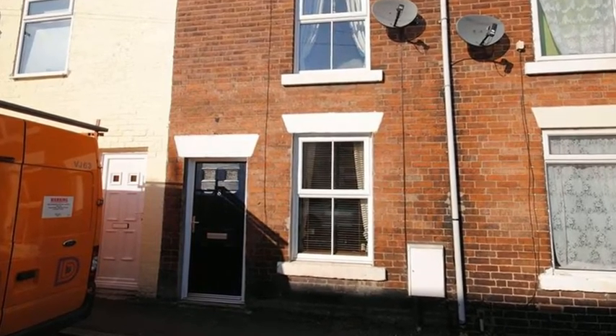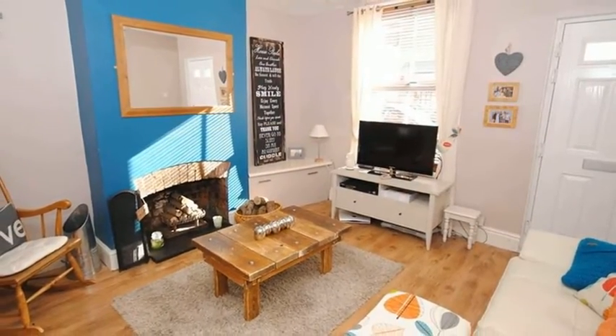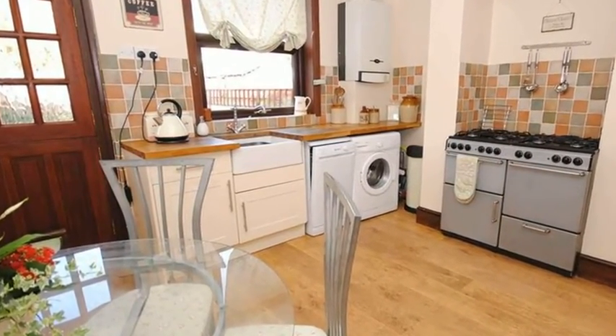Offered for sale with no chain is this two double bedroom mid-terrace property, which would make a great starter or investment home. Internally, the lounge centres upon a feature open half-fire, while the kitchen diner is fitted with a selection of units incorporating a range cooker and access to the rear garden.